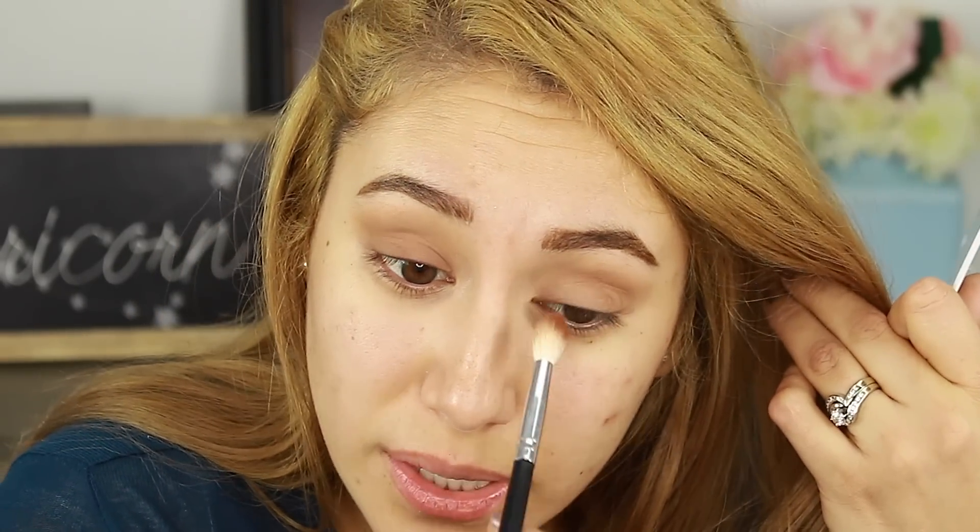I'm going into Smooth Criminal from Armed and Gorgeous for a warmer eye. I've used this so much and I still haven't memorized the difference between Armed and Gorgeous and Ring the Alarm by name. Armed and Gorgeous is this one, which is my favorite one. Ring the Alarm is the one that's mostly reds and oranges — I keep forgetting the names between those two.